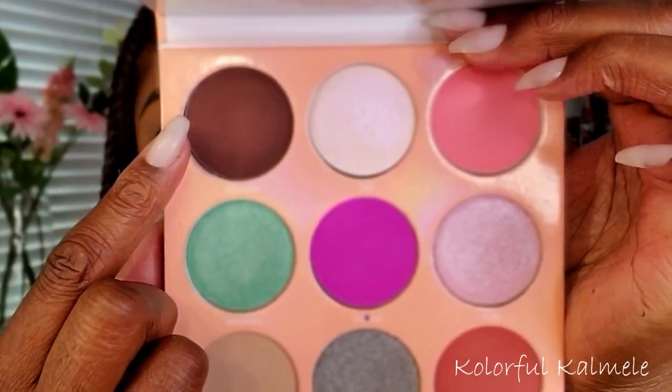As usual, I'm starting out with some of my P Louise base. The first shadow I'm going into is the dark brown, which is called Chocolate, and I'm taking a very small detailed brush. I decided to just carve out the shape for this eye look today instead of how I normally do my cut crease, so I'm just using that small brush to carve out the shape.